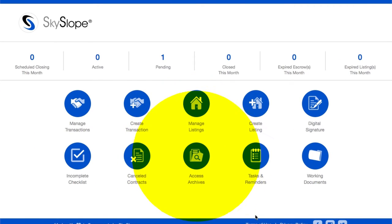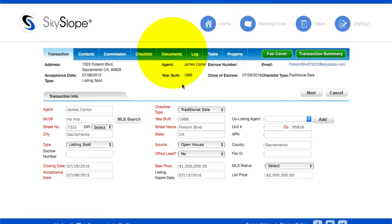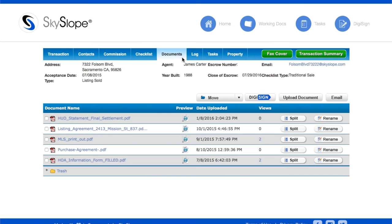What I want you to do is log into Skyslope and go to your Access Archive section. In the Access Archive section, you're going to find a couple things — all of your properties, all of the properties you sold — and you're going to click on those and find the HUD-1. Your HUD-1 was either placed in there from your broker, from your admin, from your TC, or from your auditor.